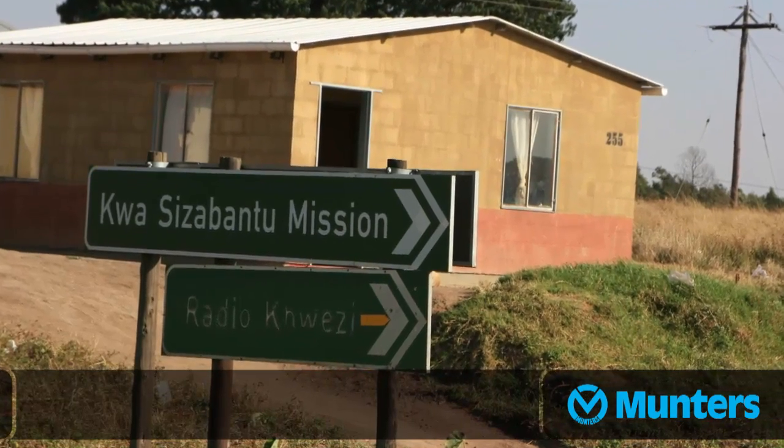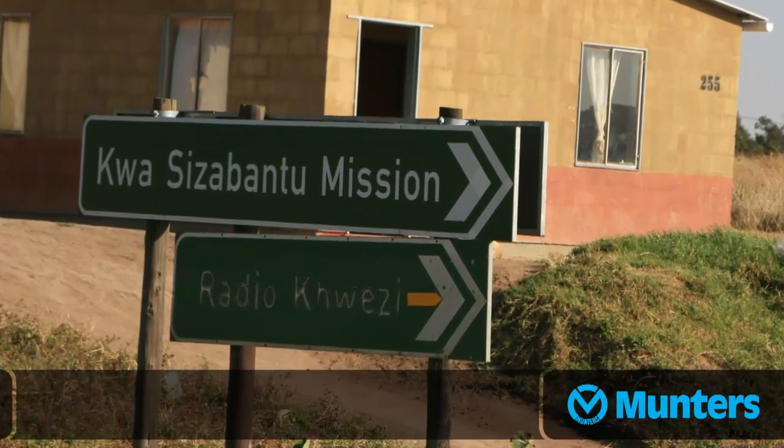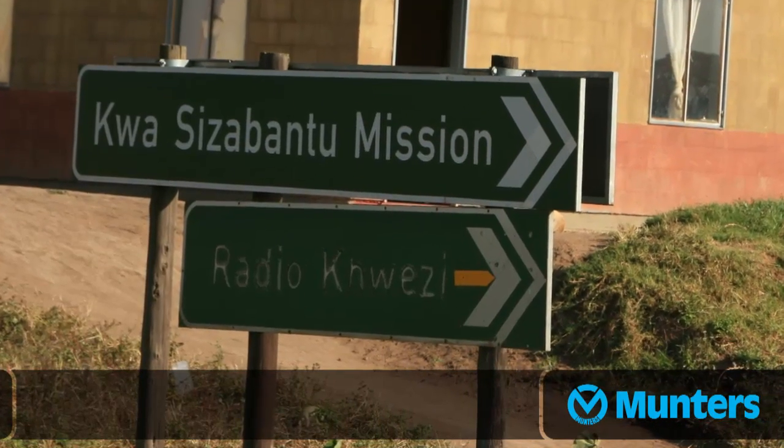I'm Votok Larsen from Mantis. Today we are at the Kwasisabantu mission in KwaZulu-Natal in South Africa, and with me is Dietmar Huston, who oversees the greenhouse operations. Dietmar, can you just tell us something about the mission and what you do? This place is called Kwasisabantu. Kwa in Zulu means place, siza is help, and bantu is people. So in short, the place where people are helped.